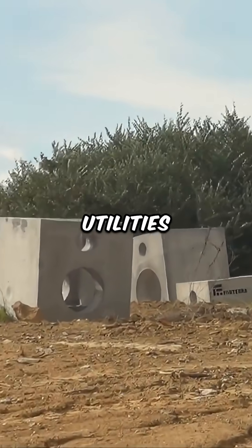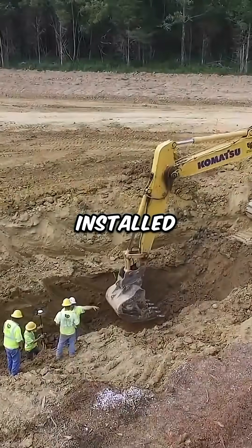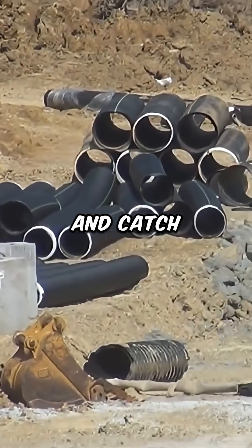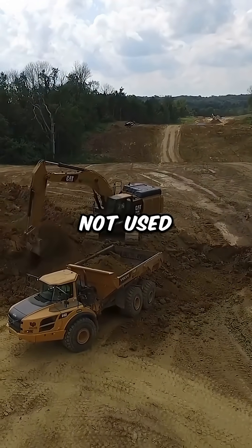While underground utilities — water, electricity, and drainage — are installed, stormwater pipes and catch basins are placed along the roadway, or ditches are formed where curbs are not used.